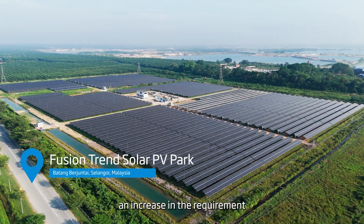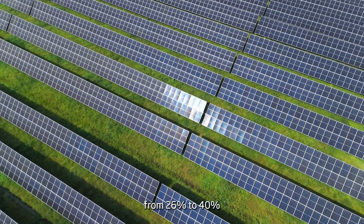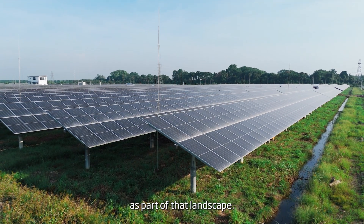We have seen an increase in the requirement, an increase in the demand from 26% to 40% and eventually to 70% by capacity by 2030 for renewable energies in this country. As a company, we see ourselves as part of that landscape.